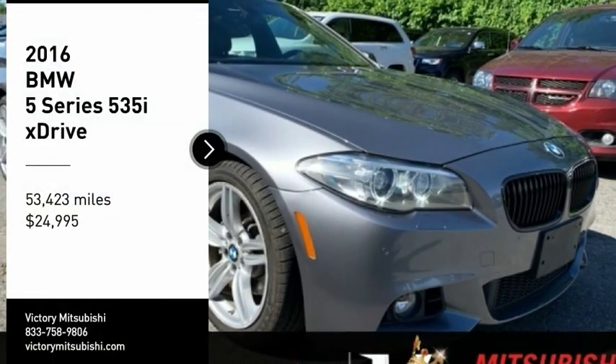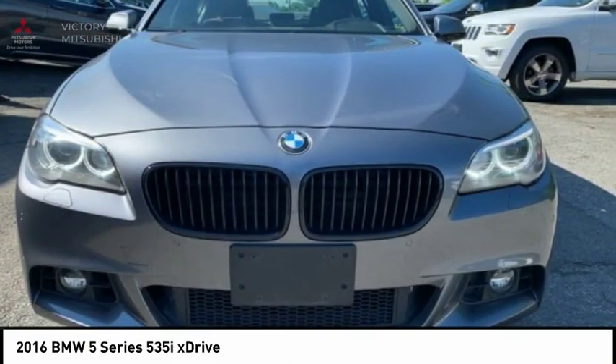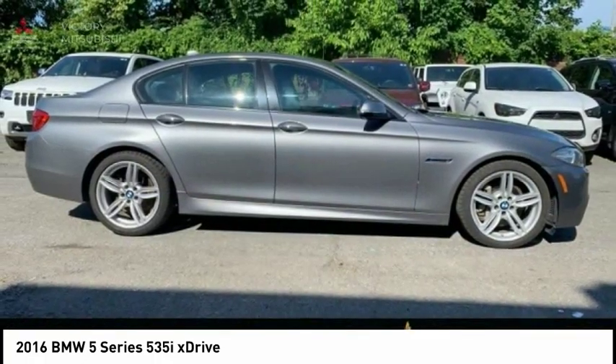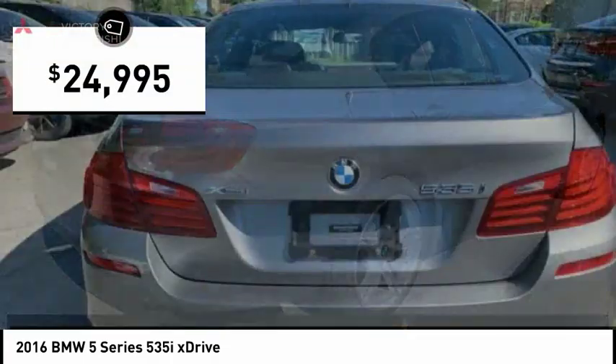Looking for the right vehicle? Check out the 2016 5-Series. The 5-Series incorporates bold styling cues that departed from BMW's traditional styling language. If you are looking for excitement and boldness, the 5 is for you and is priced below $25,000.